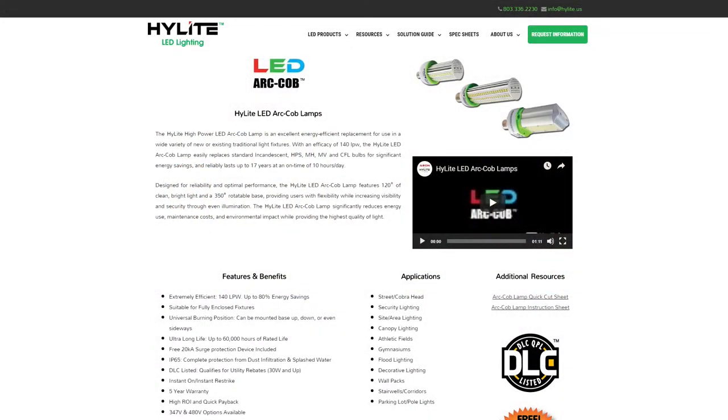This episode of the podcast is brought to you by HighliteLEDlighting.com. The item we want to talk about today is your LED ARC COB — that's A-R-C C-O-B — and the reason I bring this up is from personal experience: I drive by a facility close to my house often at night.